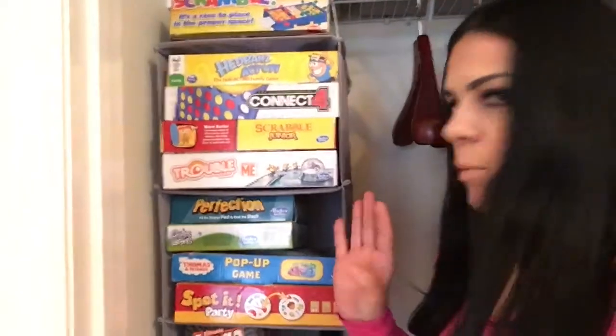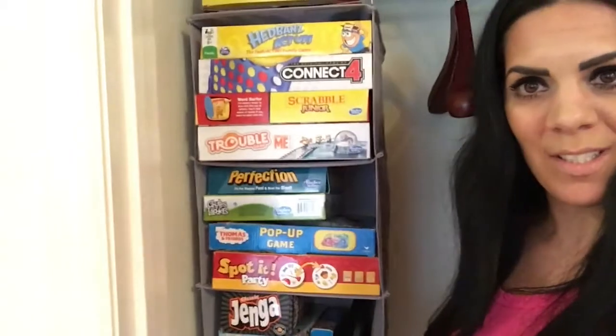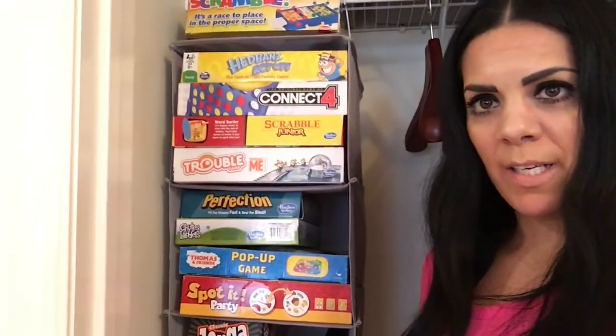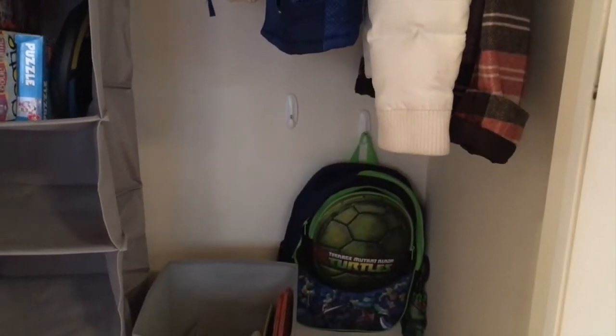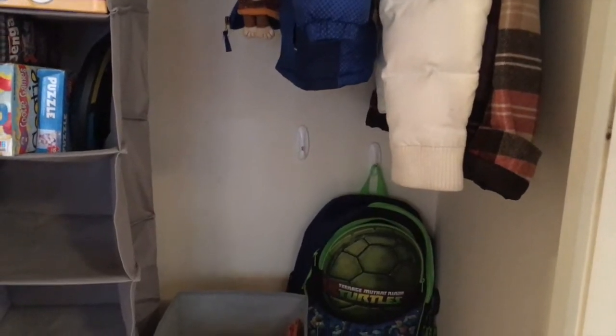I fell in love with this because I always had board games all over the place and I hate it. I did see this idea on Pinterest, so it's not entirely mine, but it's great. Then their coats hang right here — perfect. And I put some hooks on the wall where they can hang their backpacks, umbrellas, and lunch boxes. Everything they need for school is right there.